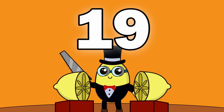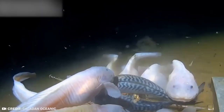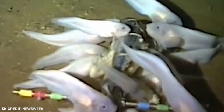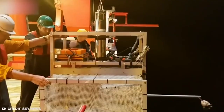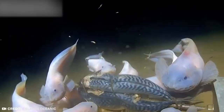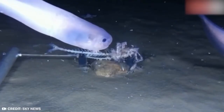Number 19: Snailfish. Spongebob adopted a sea snail as a pet, and that's fine, but if he'd just waited a while, he could have had something more intriguing — a snailfish. Researchers from Newcastle University found three new species of snailfish living in the Atacama Trench, a long and deep scar on the seafloor that runs along the Pacific coast of South America.